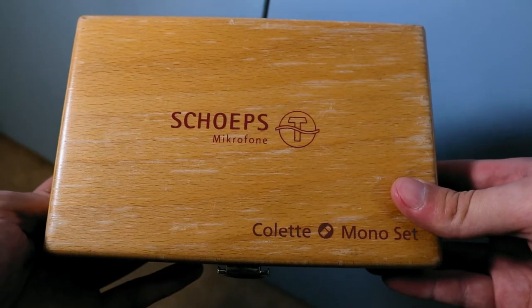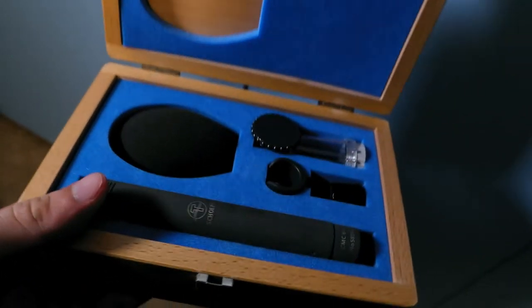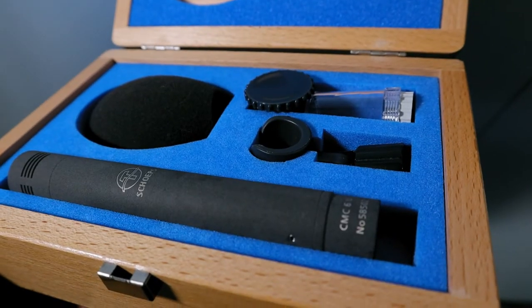The Sheps microphone comes in a wooden box. Inside the box you'll find the microphone and the windscreen that goes along with it. This windscreen acts like a pop filter, and what pop filters do is minimize the amount of airflow that goes into the microphone.